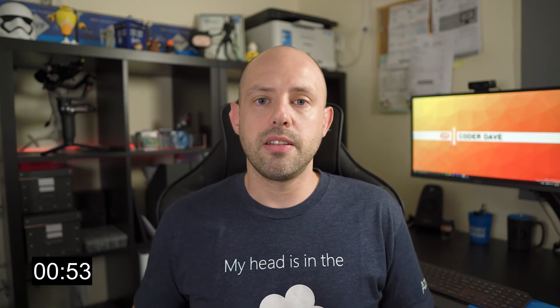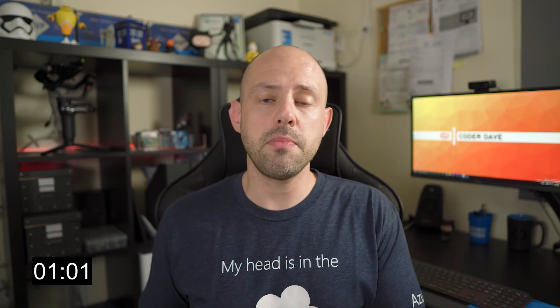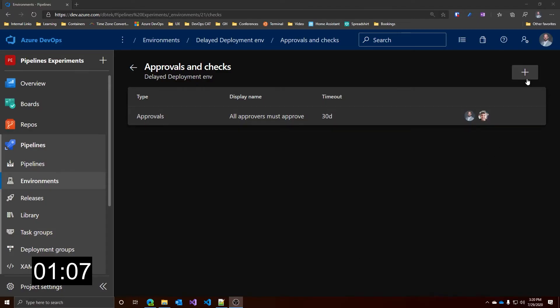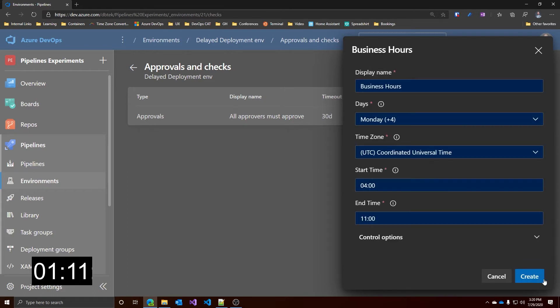But if they do that, the deployment process will start immediately. If you want all your deployments for your environment to happen only at specific times, then the business hours check is the ideal solution. In the same window, just click the plus and select business hours. And here is where you configure your deployment window. For example, let's change this name.